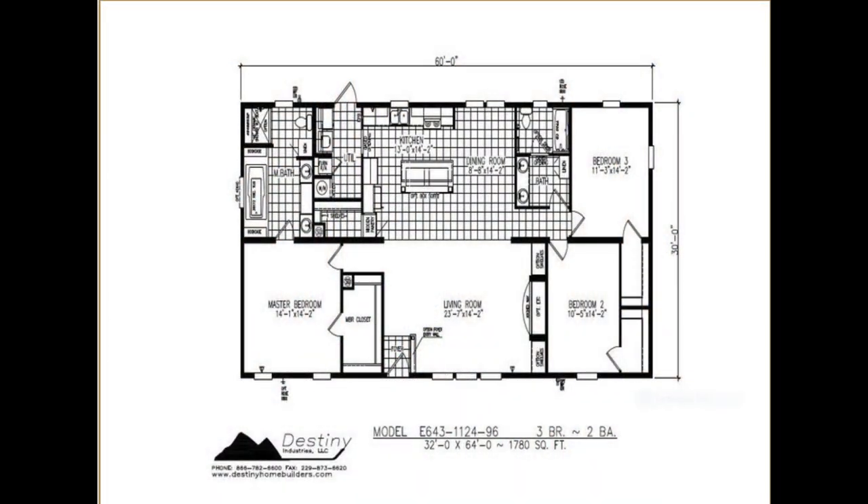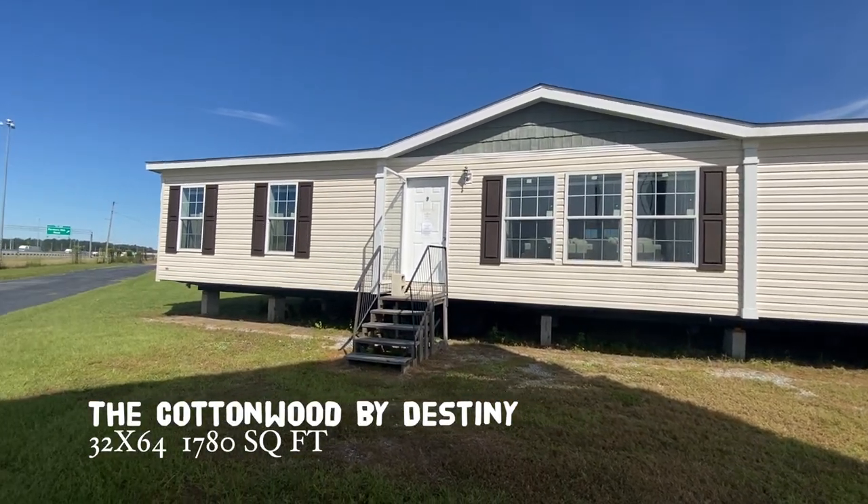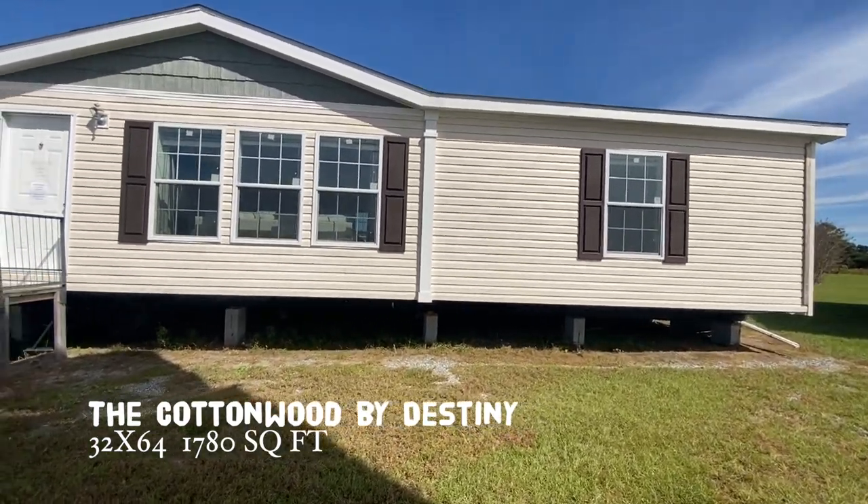Hey family, it's Christy with the Mobile Home Diva and in today's video I'm going to be touring the Cottonwood by Destiny Homes. This is a beautiful home — I'm super excited to show it to you. I'm going to walk outside, let you see what the outside looks like, and then we'll come on in and tour this home.